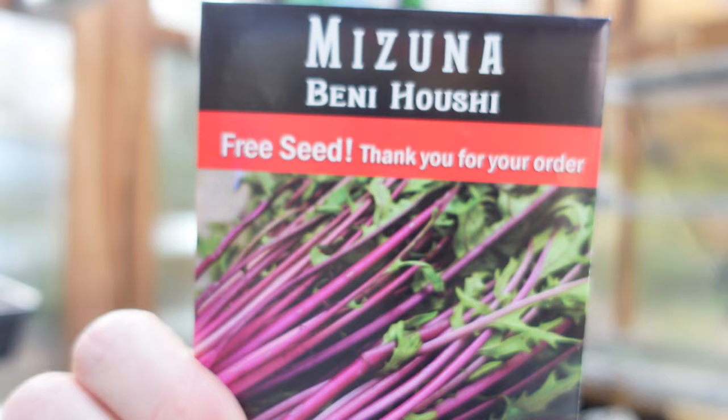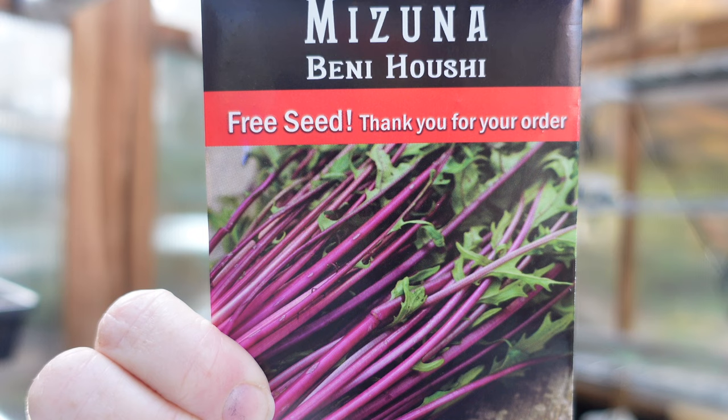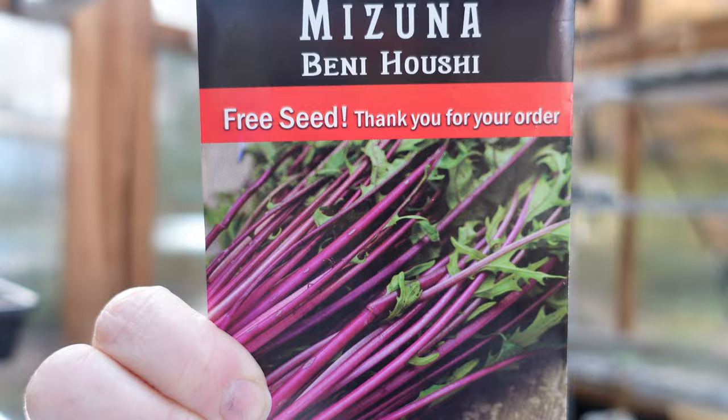I have not grown mizuna before but I really like brassicas. This is Brassica rapa — a newly developed Japanese heirloom with nutritious purple stems and dark greens that make a lovely contrast. The delicate flavor is unparalleled, and it's adapted to both extreme heat and cold, which is important for me. I'll be able to grow it into the summer.